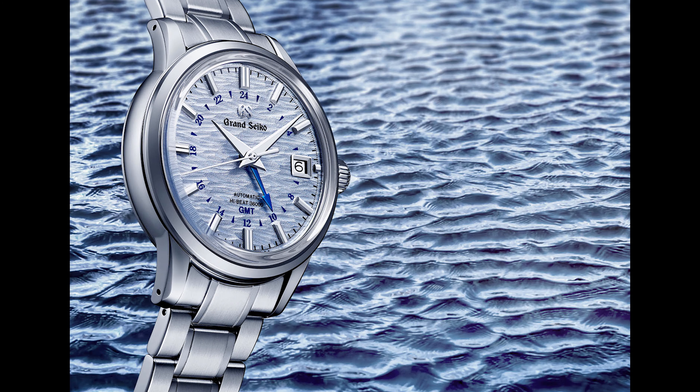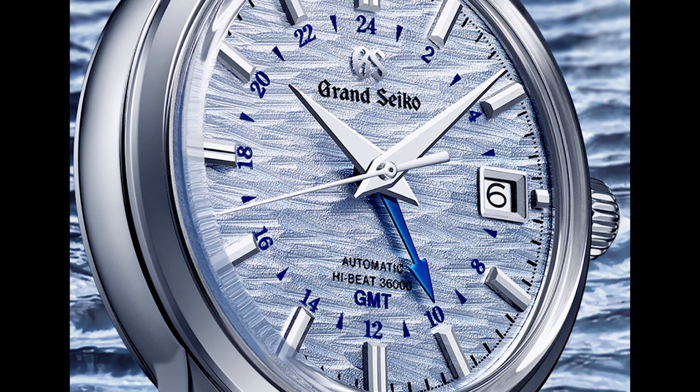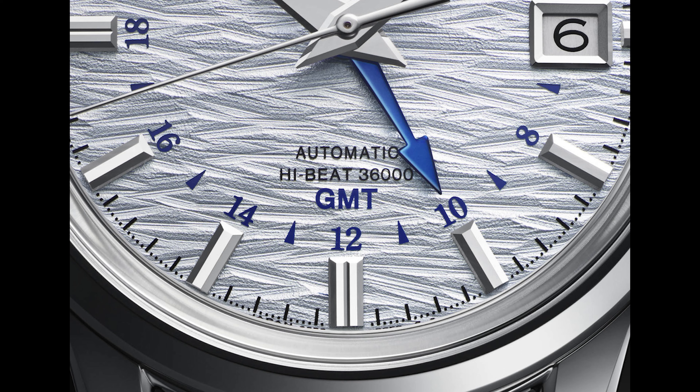Just to summarize, Grand Seiko has once again made a great and versatile homage to the 24 seasons in Japan, and they produced a quartet of watches with sophistication and nuance. We will be doing quick reviews on all four, and when they become available to us, expect full reviews and some much anticipated wrist time.